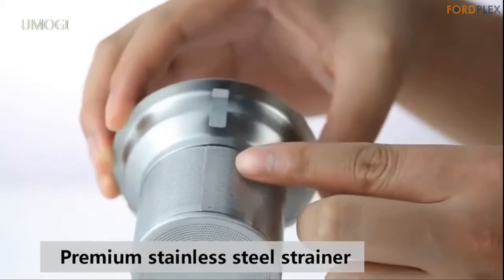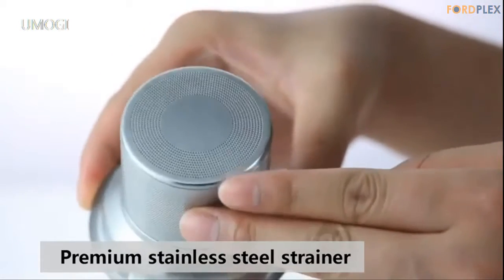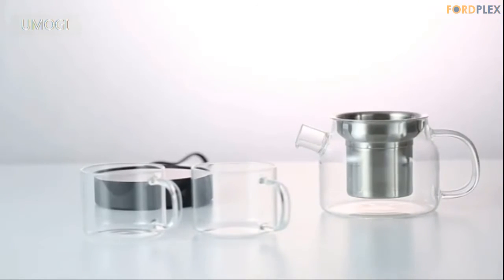Number 3: UMOGI Glass Teapot. Large capacity — 30 oz (900 ml) — for around 4–5 people to drink. Good for personal, family, and friends gatherings. Enjoy your leisure time. UMOGI teapot — excellent quality.